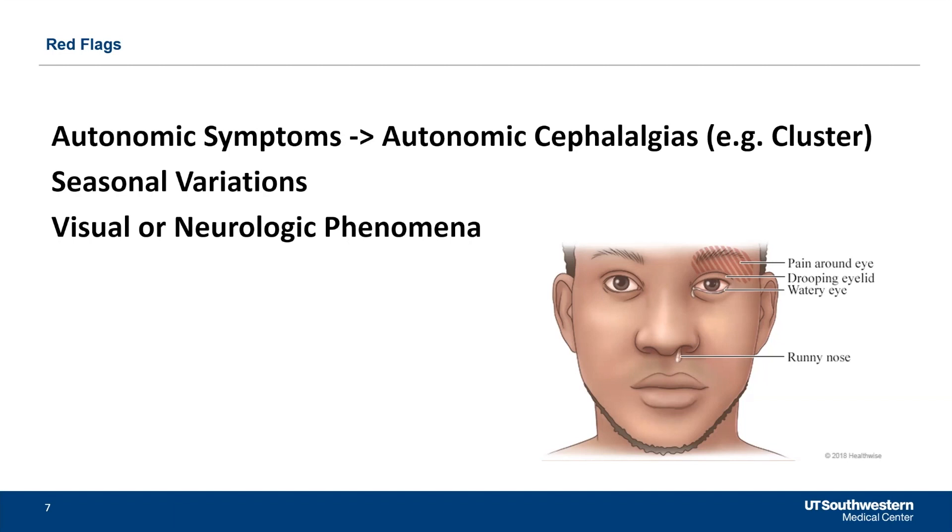I always document whether patients have autonomic symptoms. In particular, I talk about watering eye, conjunctival injection or redness of the eye, tearing of the eye, runny nose, swelling of the face, and discoloration of the face associated with the pain. A lot of people say they cry when they have the pain, but I clarify — I'm not asking if you're crying out of pain, but whether you get these symptoms when you have the pain. If you do, it should be a red flag that we're not treating trigeminal neuralgia — it's actually an autonomic cephalalgia, the most popular of which is cluster headache. Cluster headache can be very similar to trigeminal neuralgia, and the treatment is going to be very different.